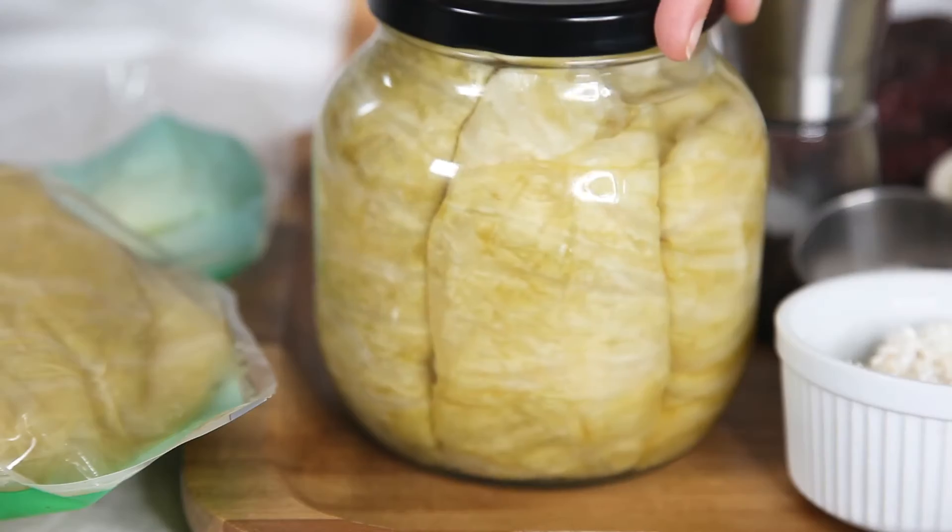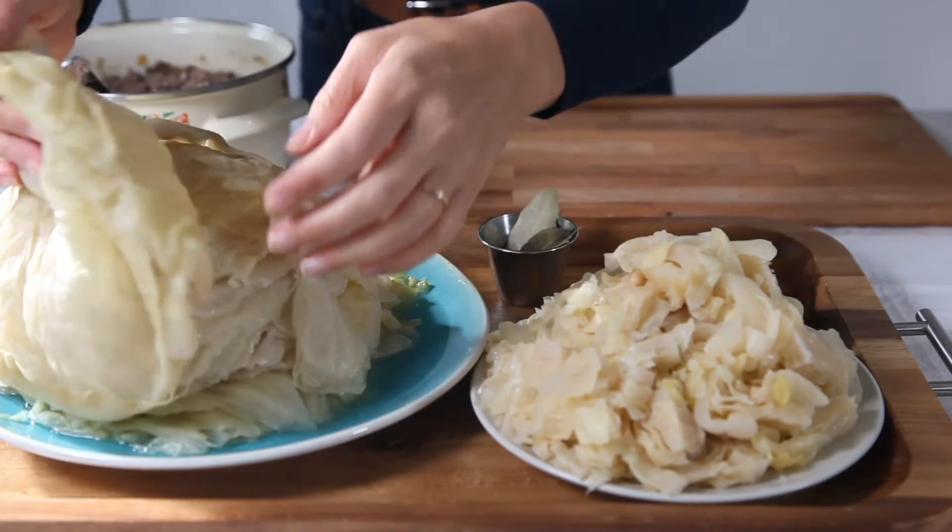Some people make it with boiled cabbage leaves. But Sarma made with cabbage that was fermented in a barrel for months, similar to sauerkraut — we call it kiseli kupus — is far more superior.